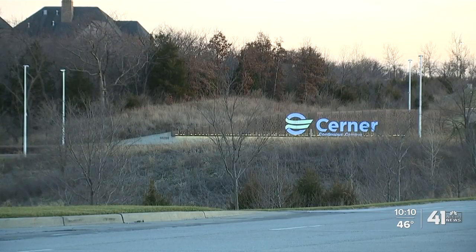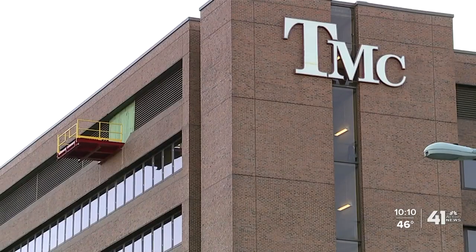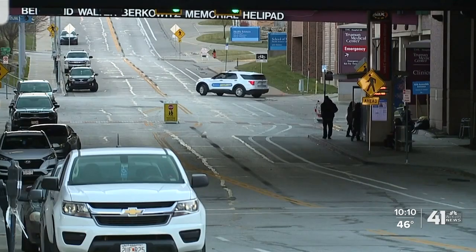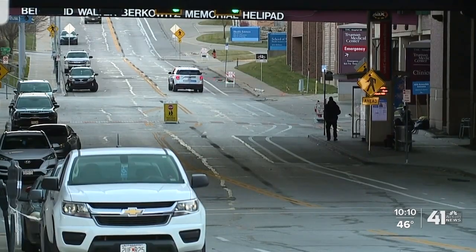We knew right away that our clients were going to need help in responding to COVID. The Kansas City-based company has been working on a solution since April to help its clients, like Truman Medical Centers, build a system to efficiently administer the COVID-19 vaccines in a fast and socially distanced setting.